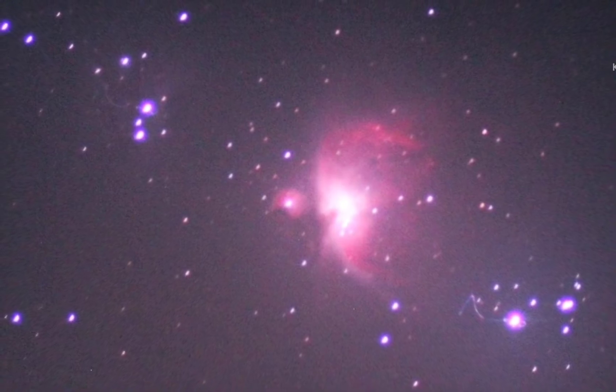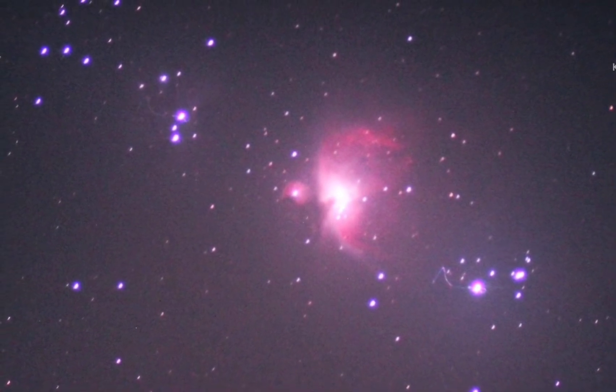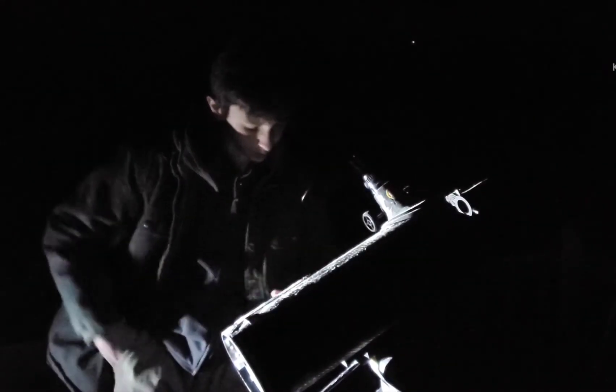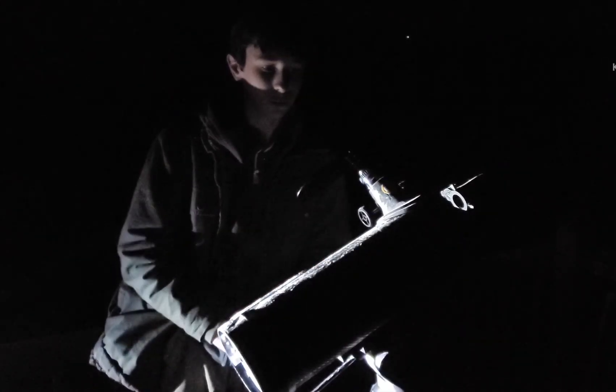The Orion Nebula is a bright and beautiful active star-forming region. I got my fellow astronomer here with me — he's going to help me find the Orion Nebula. We got the Orion Nebula in here. It appears as this really bright gray glow. You can make some shape out of it, and it's actually quite big in the field of view too.